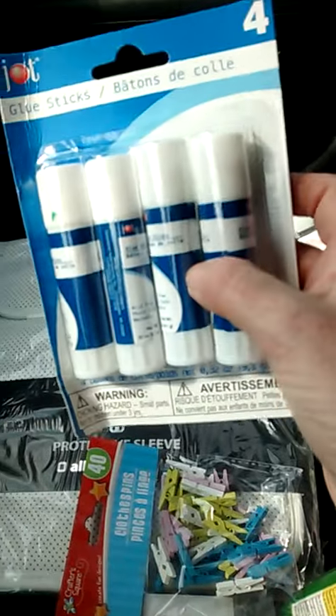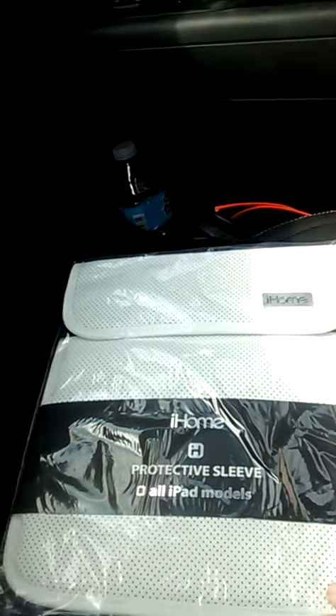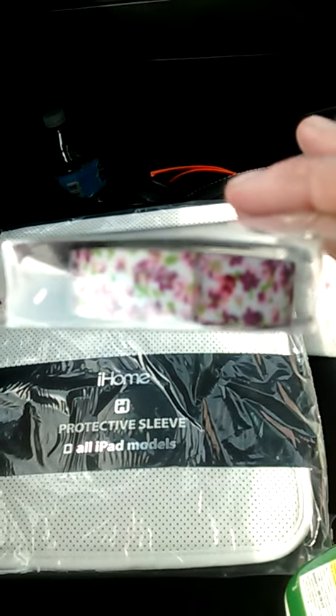I got some glue sticks because you guys all know that I've been needing them for my planner. I got these for a craft project that I'm going to do. I got this washi tape — look at how pretty that is.